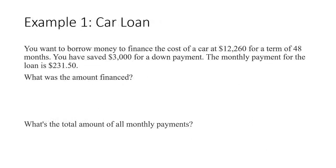Let's say you want to borrow money to finance the cost of a car that's $12,260 for a term of 48 months. You've saved $3,000 for a down payment and the monthly payment is $231.50. The amount financed is the total cost of the car, $12,260, minus your down payment, so you're going to have to finance $9,260. The total of all monthly payments is $231.50 times 48 months, which equals $11,112.